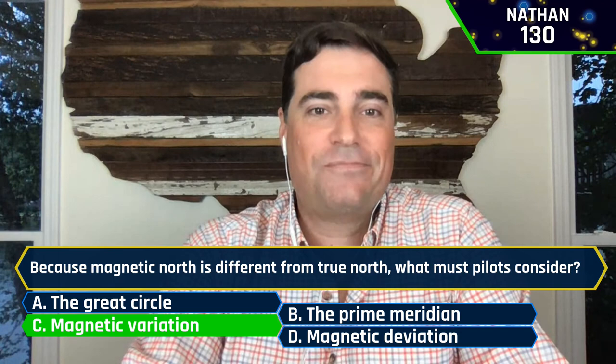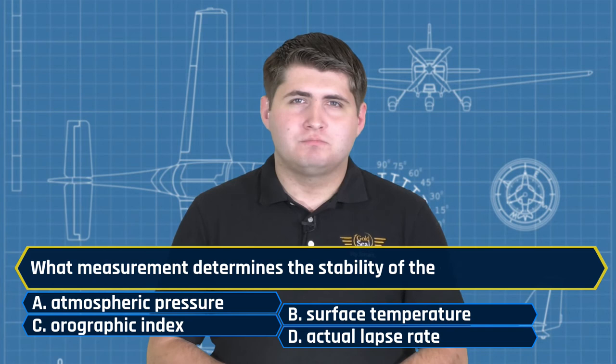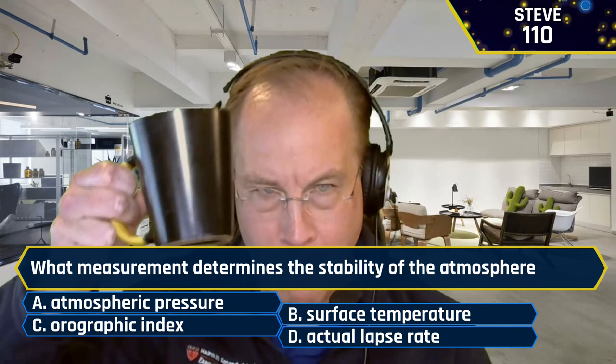We're almost done — winding down now. What measurement determines the stability of the atmosphere? A, atmospheric pressure. B, surface temperature. C, orographic index. Or D, the actual lapse rate. Nathan said D, actual lapse rate — absolutely correct. Steve also said D, the actual lapse rate. Josh also said D, actual lapse rate as well. Again, clearing the board.